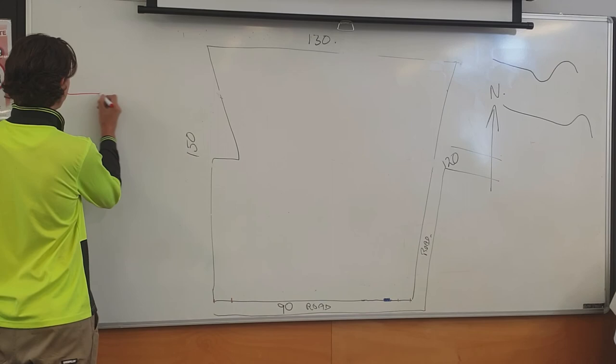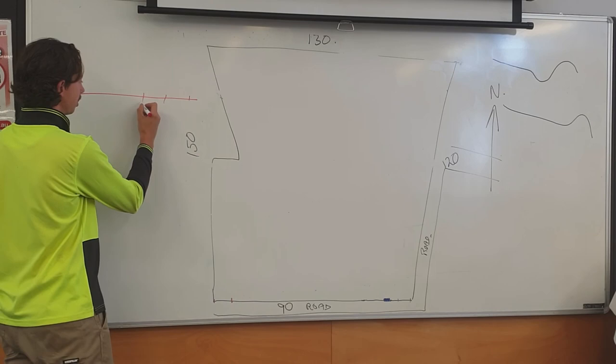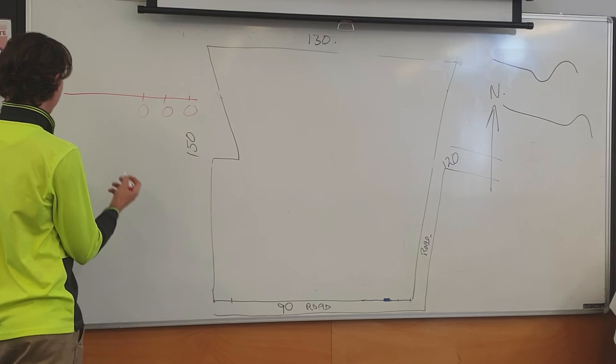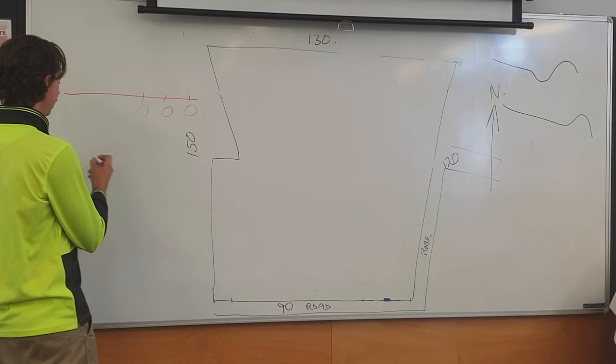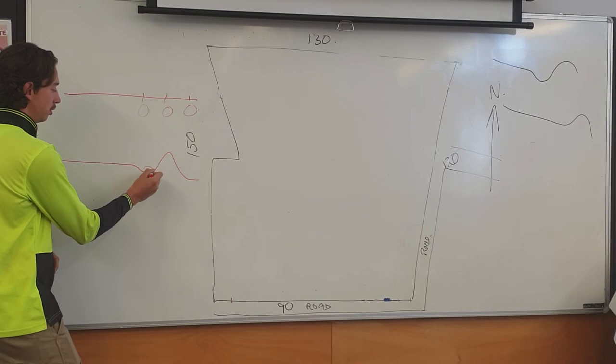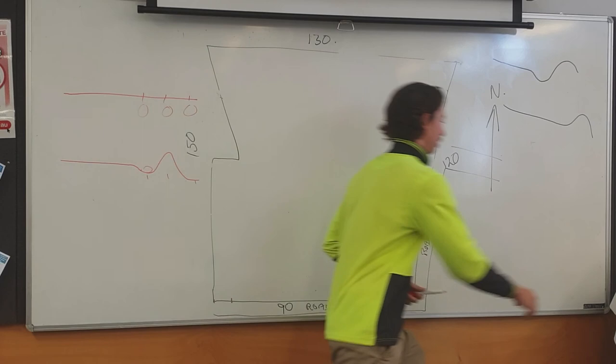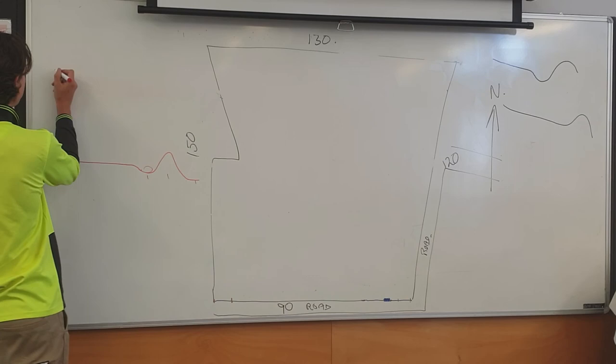The swale design works like this: you come along with a ripper on the tractor and rip three lines. This gives water penetration at each of the three points and eventually provides a potential planting zone. Once you've done your rips, you come along with a three-point linkage grader blade to mound up into the middle, creating depressions that run on the contour and allow water to pool. At the same point you've still got water penetration and planting zones. The swale idea allows us to catch more water over a smaller area.